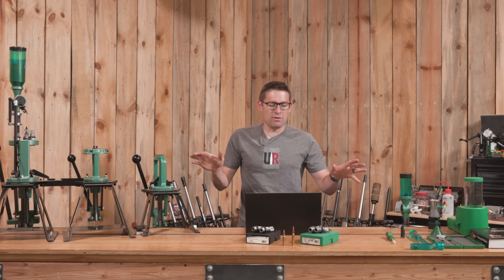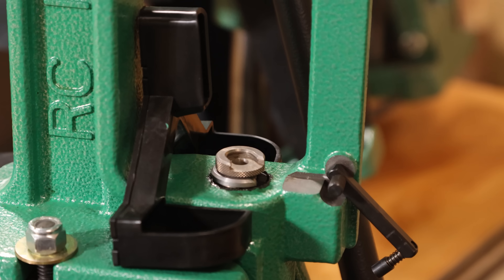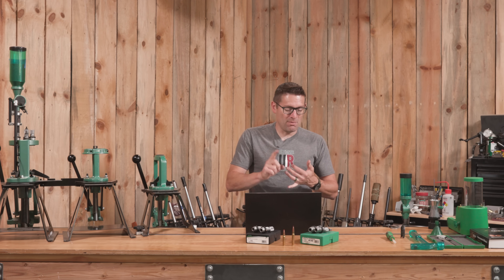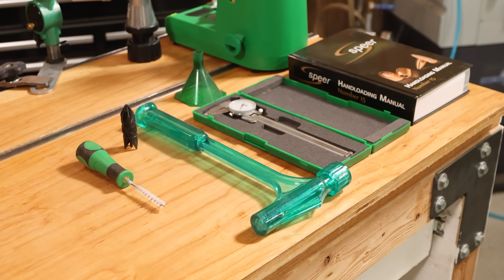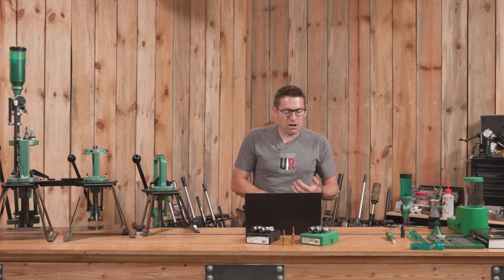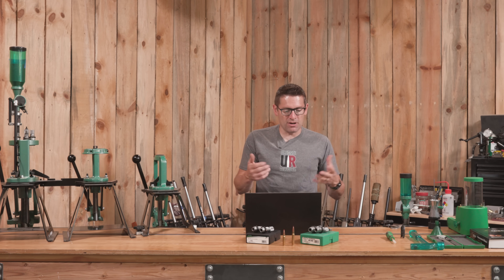Here's the big difference between the two with reloading. What's the same? Shell holders and shell plate — the case rim is literally the same. Primers are going to be the same for the most part. Case prep is going to be the same: the tools, the brushes, the specialized cutters for chamfer and deburr. The powder funnel is going to be the same — some have spin-on adapters, it's going to be that .30 cal. Bullets are pretty much going to be the same.